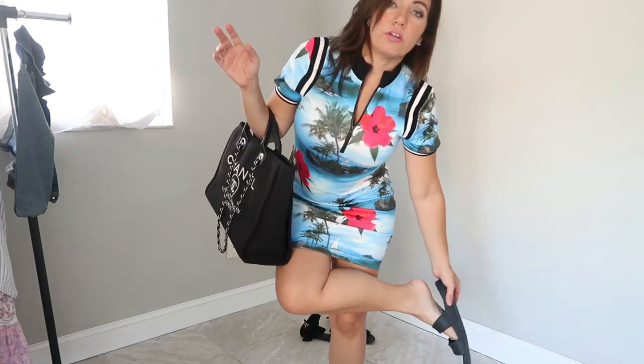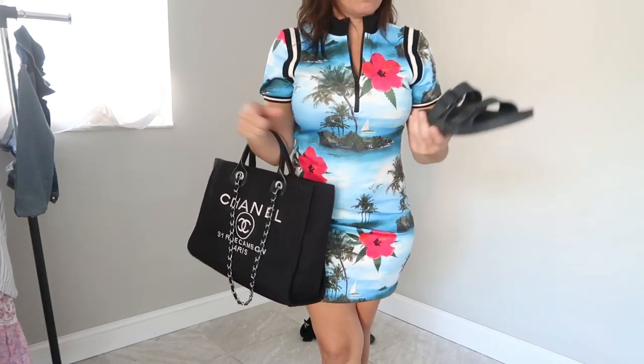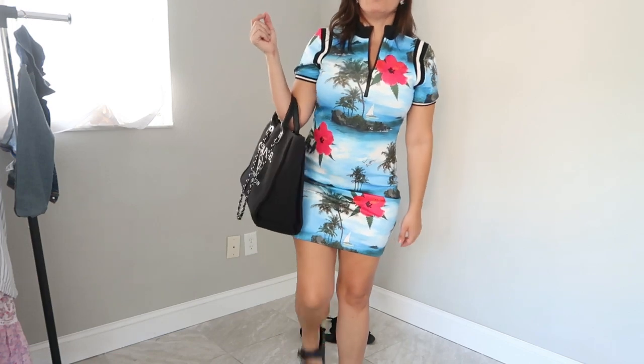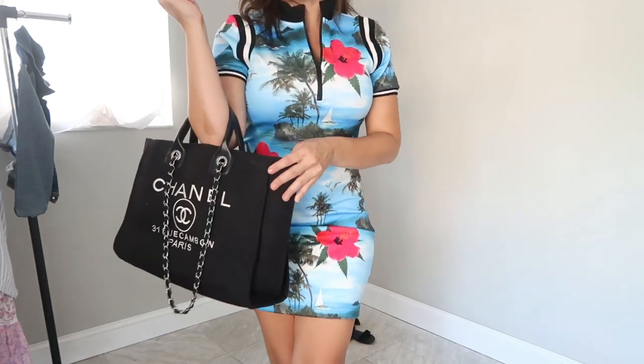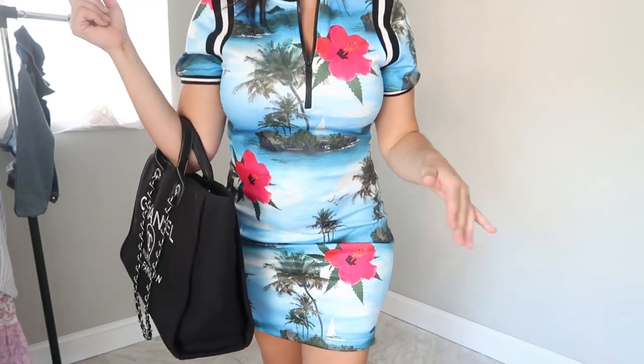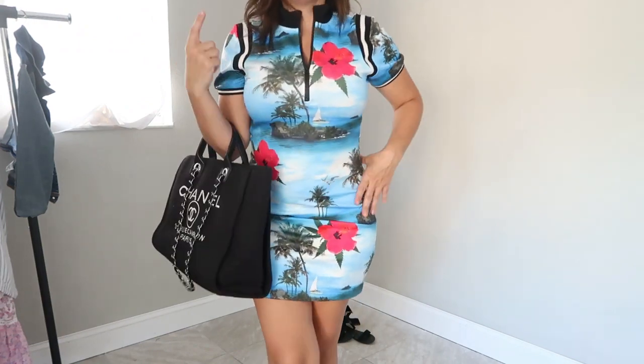The shoes I'm wearing are from Target — Sun & Shade is their brand for beach stuff — so I'm wearing the Birkenstock rubber dupes. The bag I showed last week I can't find, but I can get you one that looks similar so you can complete the outfit. That was my outfits for the week! Make sure you give this video a thumbs up if you liked it, subscribe if you're new, and I'll see you in the next one.